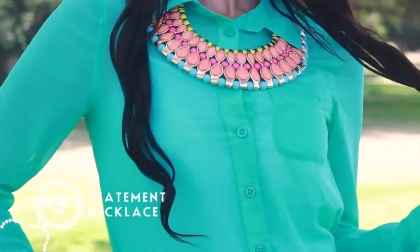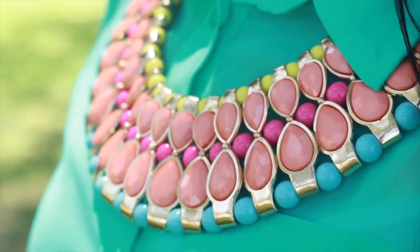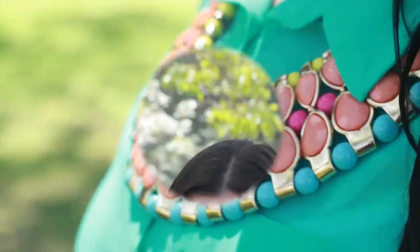For this third look I chose this button-down bright mint blue chiffon blouse, and to style the top — since it's simple — I wore one of my favorite statement necklaces. It's big, chunky, colorful, and loud, especially for the summer. I have neck problems now though because this necklace is super duper heavy, but who cares — I would do anything for fashion, right ladies?